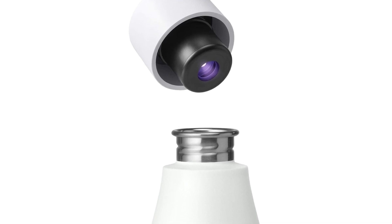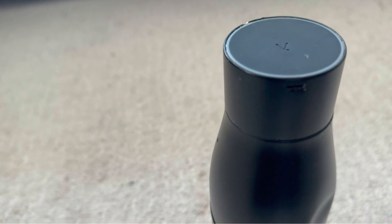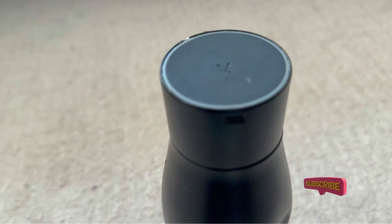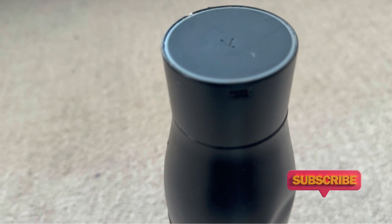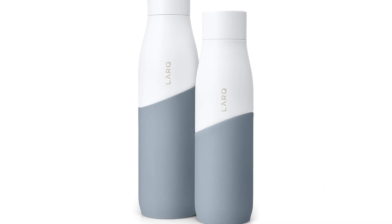Both bottles use the same technology in the cap. Simply press a button to activate the PureVis tech, which eliminates 99% of biocontaminants like E. coli. If you're bad at remembering to drink water, the LARQ unfortunately doesn't have a built-in water tracker or sip reminder.